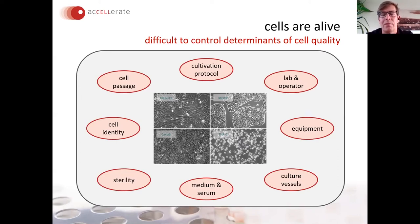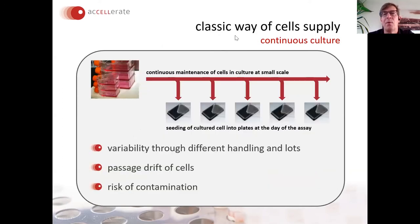To give you an introduction on why assay-ready cells are so important and why they are so frequently and broadly used nowadays since 2004 — there are a lot of determinants which are pretty difficult to control in cell culture that have an impact on cell quality. It's not just the cultivation protocol; it's also different labs, different operators, different equipment, culture vessels from different suppliers, medium, and in particular serum, which can impact cell performance.